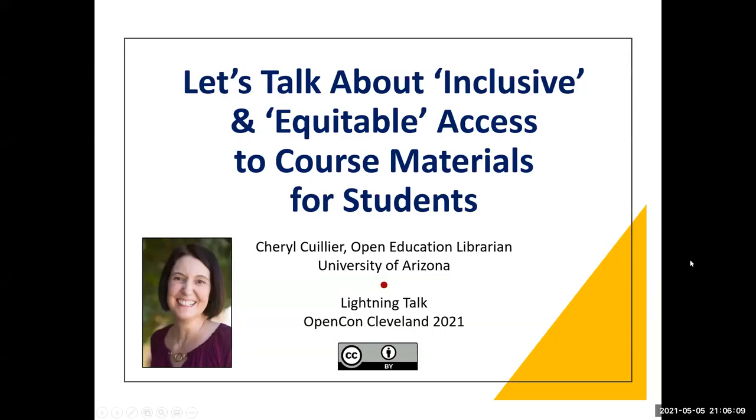Hi, I'm Cheryl Coulier, the Open Education Librarian at the University of Arizona. Thank you for viewing this lightning talk on inclusive and equitable access to course materials.